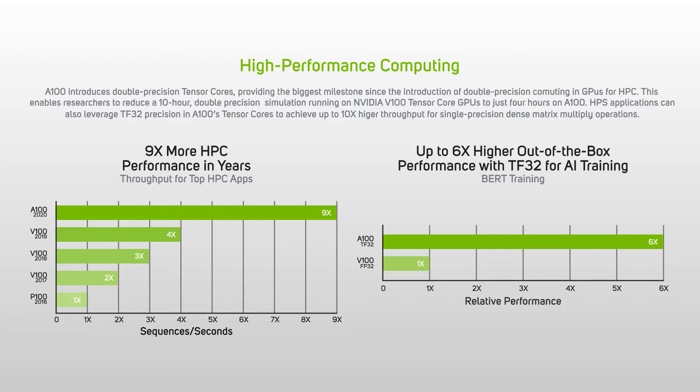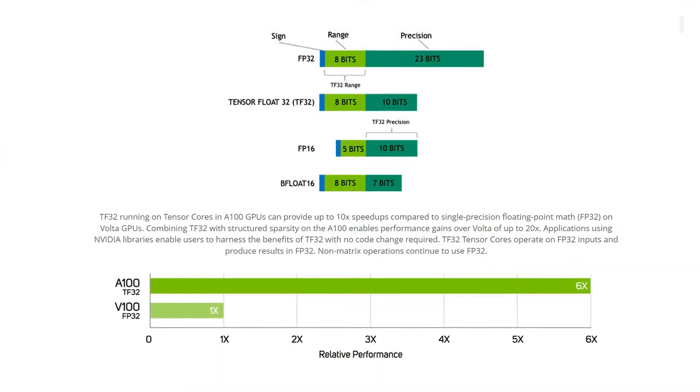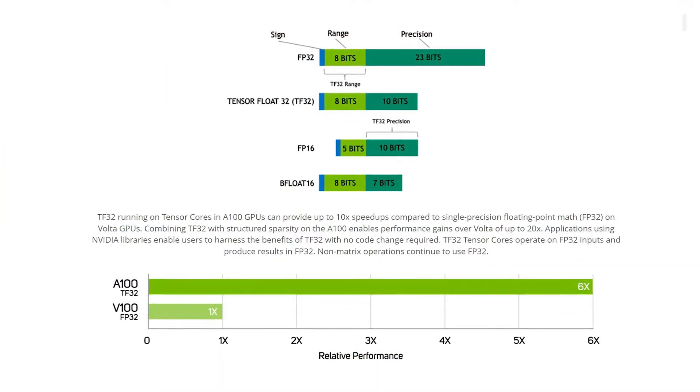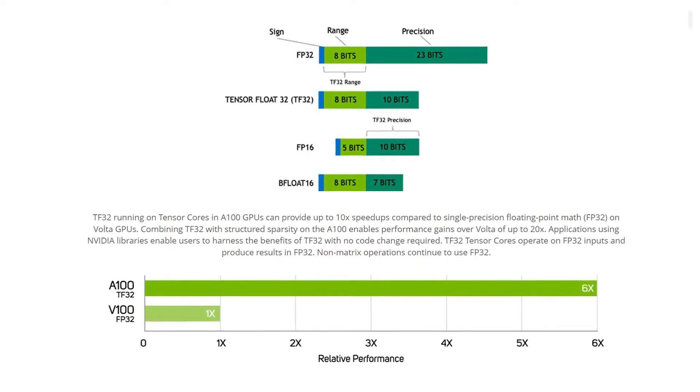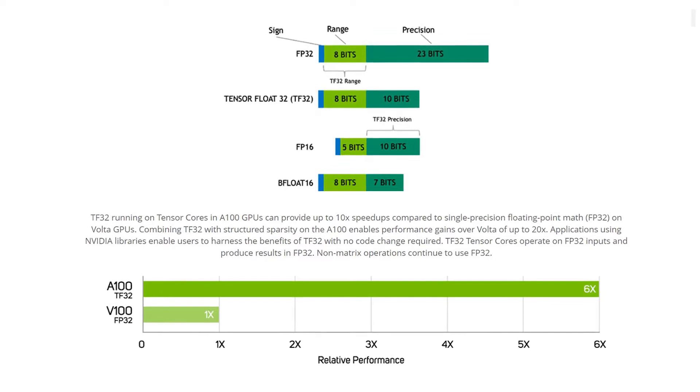The DGX A100 from NVIDIA introduces double precision tensor cores, enabling researchers to reduce a 10-hour double precision simulation running on NVIDIA V100 GPUs to just four hours on A100.